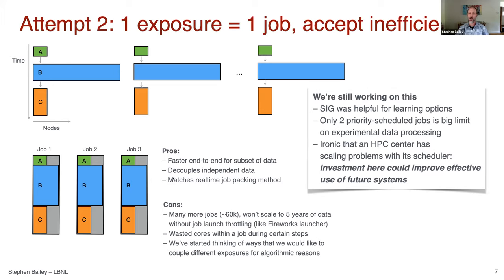We're still working on how to do this well. The special interest group talks were helpful for learning our options, but it boils down to the fact that only two priority-scheduled jobs is a big limit on experimental data processing, especially when running on behalf of hundreds of users. I'm wondering whether experimental facilities should be advocating for getting more than just two slots. It's somewhat ironic that an HPC center has scaling problems with its scheduler.